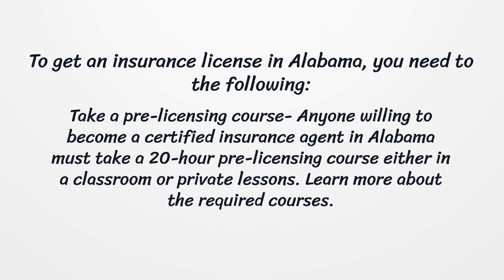To get an insurance license in Alabama, you need to do the following. Take a pre-licensing course. Anyone willing to become a certified insurance agent in Alabama must take a 20-hour pre-licensing course, either in a classroom or private lessons. Learn more about the required courses.